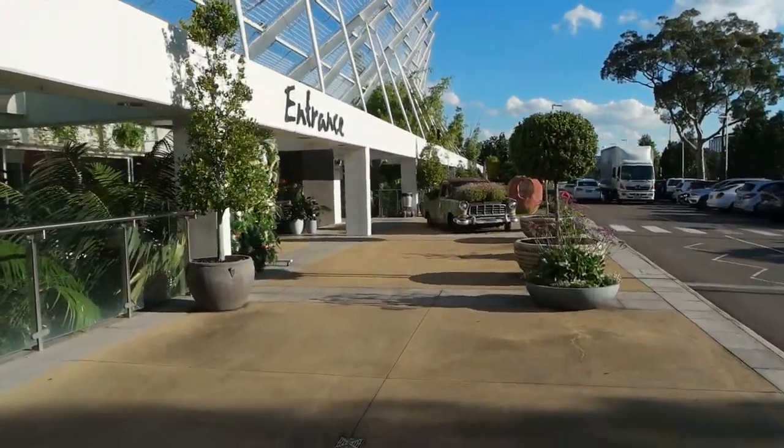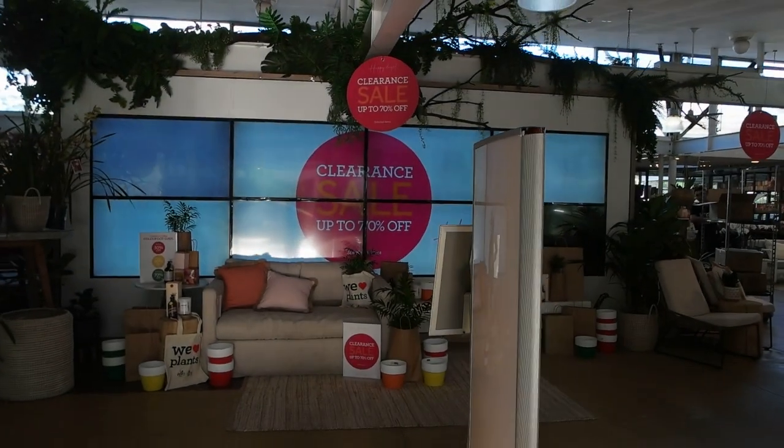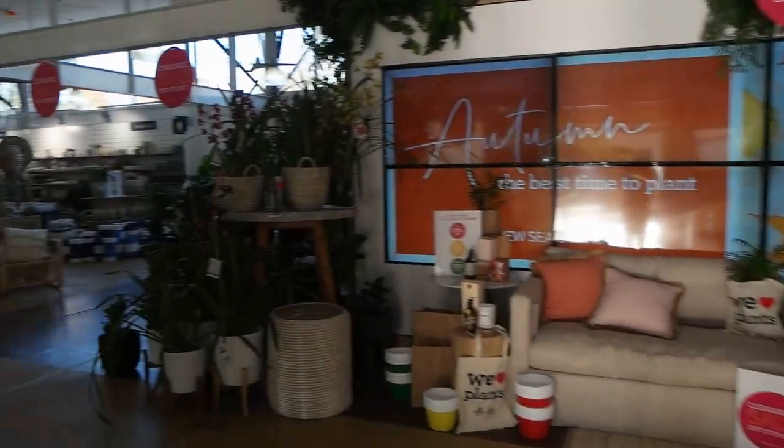Here we are at Eden Gardens in Macquarie Park. Let's go inside and see what they have to offer. It looks like there is a clearance sale going on with lots of items up to 70% off.